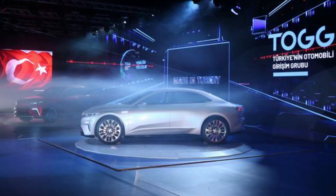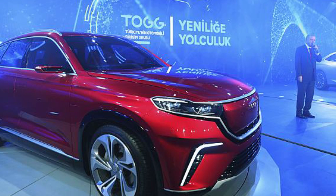Well, this was a pleasant surprise. Turkey, who has been dreaming about creating their own car to compete globally for over 60 years, finally unveiled their Türkenin Otomobili Girişim Gurubu car, or simply TOG. They released one sedan and one SUV.